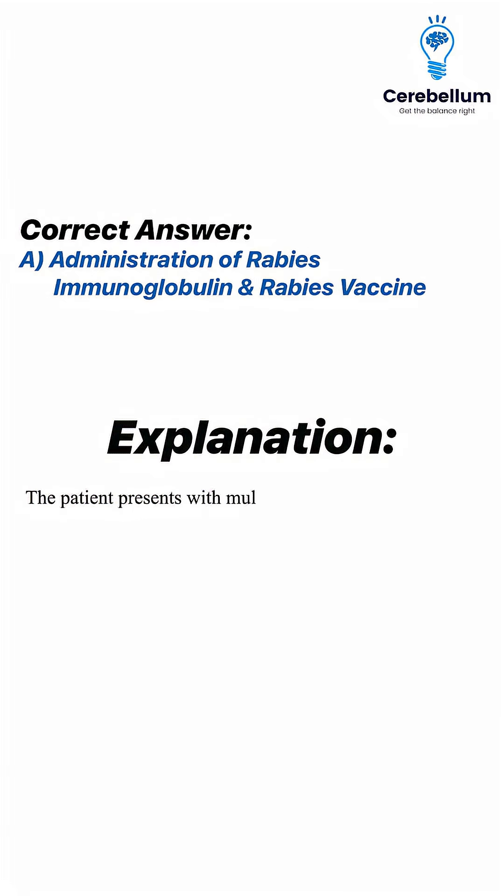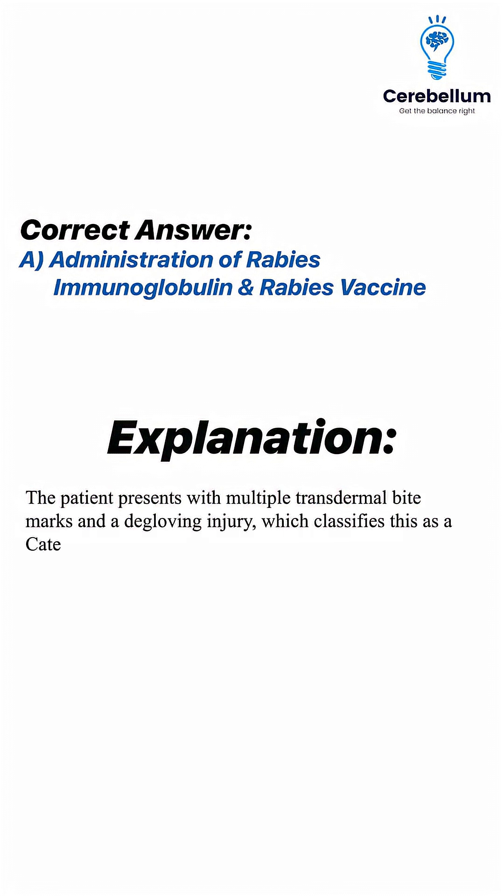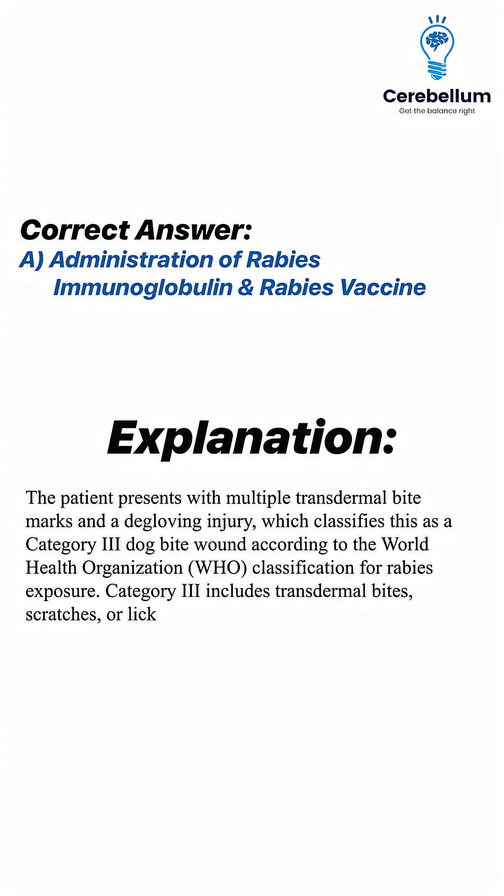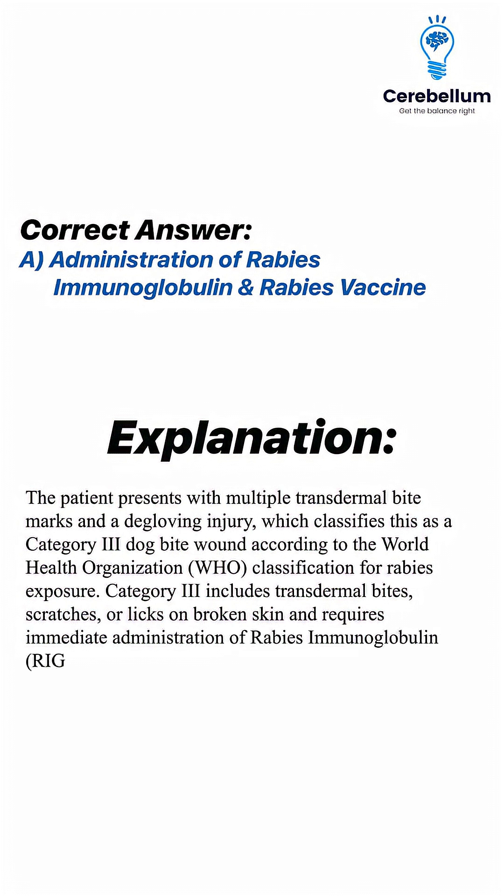The patient presents with multiple transdermal bite marks and a degloving injury, which classifies this as a Category 3 dog bite wound according to the World Health Organization (WHO) classification for rabies exposure. Category 3 includes transdermal bites, scratches, or licks on broken skin, and requires immediate administration of rabies immunoglobulin (RIG) and the rabies vaccine for post-exposure prophylaxis.